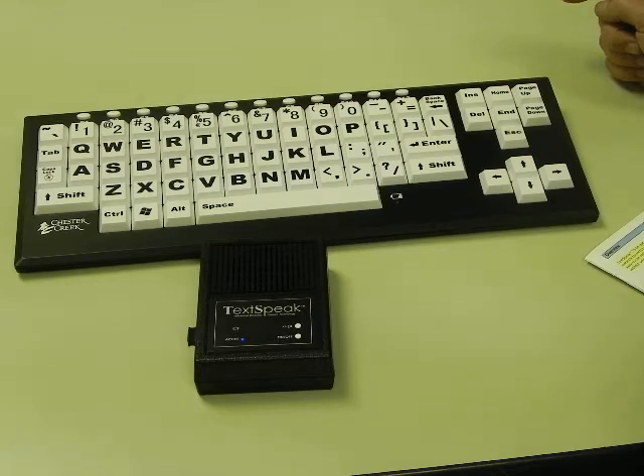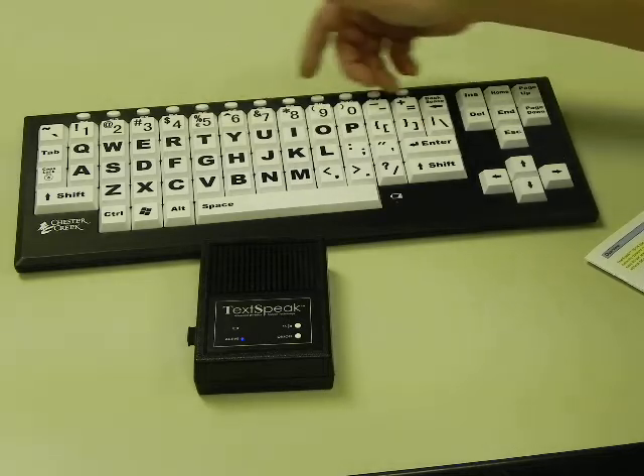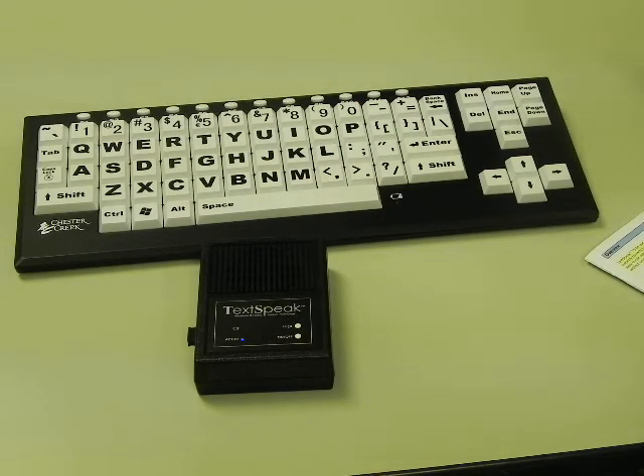There are 24 programmable conversations that you can load into the text-to-speech unit and recall at any time. Key features are that it is available in English or Spanish and can have a male or female voice.